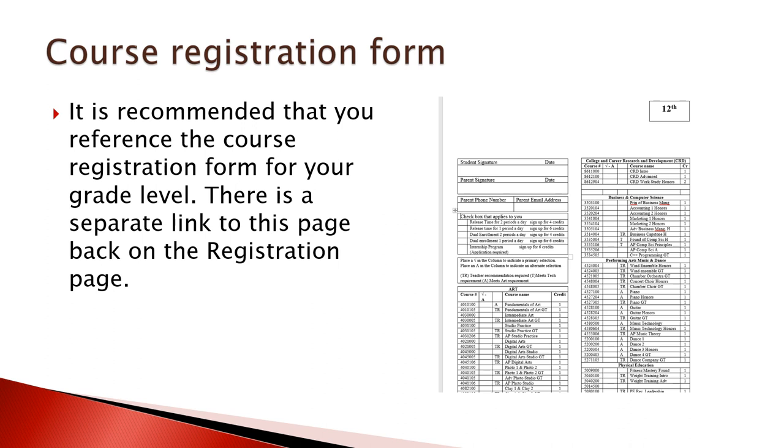We are still going to ask you to look at the paper copy of your current registration. In the past you did your registration on this paper, and we're going to still provide that because it also gives you course numbers which you may choose to use during registration. When you go to type in your course request, please refer to this form.